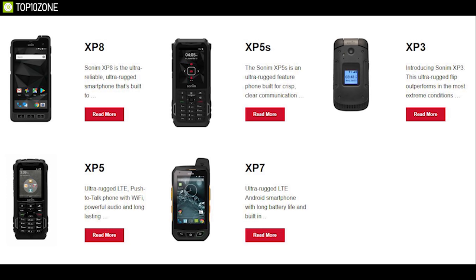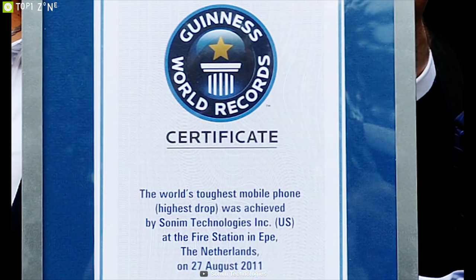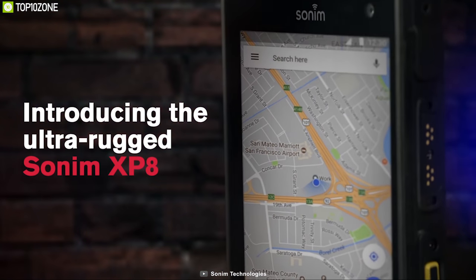Sony specializes in producing rugged phones for outdoors. Their XB3300 gained a world record for the toughest phone ever, surviving a whopping 25-meter drop. Now meet the Sony Xp8, a rugged phone that is specially built for outdoors.